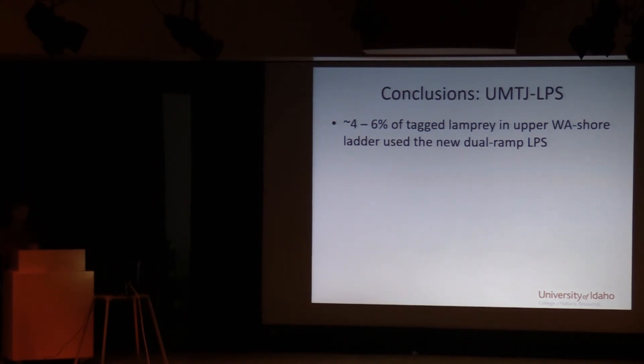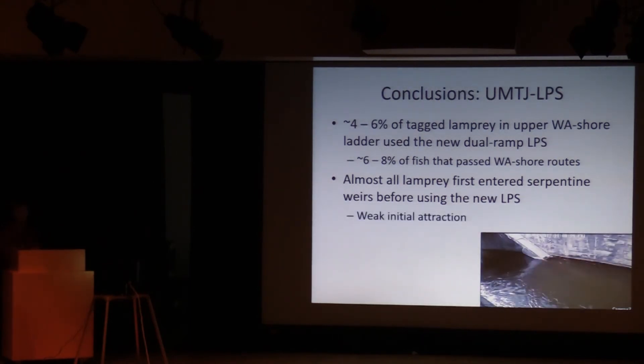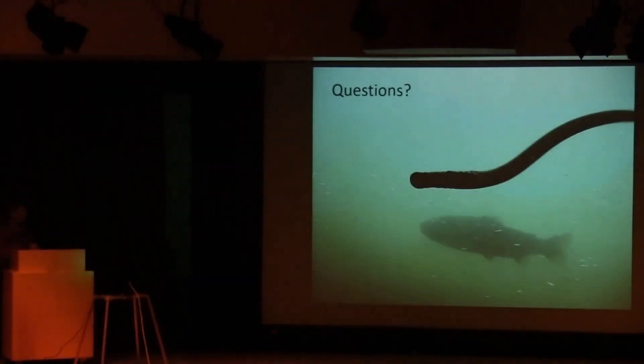The conclusions for the new structure: lamprey are definitely using it — I'm sure Nathan will talk more about the details. From the tag groups, about four to six percent used the new structure, equating to six to eight percent of fish that passed via the Washington Shore fishway — quite a bit of use. However, almost all fish that used it first moved upstream past the structures, suggesting low attraction to the ramps. The section of the fishway where the ramps are has pretty laminar flow with no special attraction and no cul-de-sac or dead end, which is typically associated with LPS structures. The new structure results are encouraging, but with 25 to 30 percent still failing to pass, this section of the Bonneville fishway remains a critical passage bottleneck.